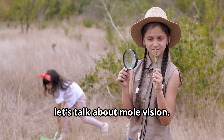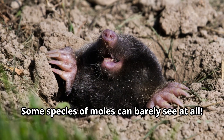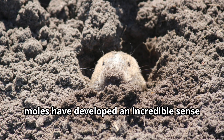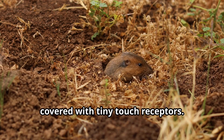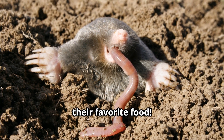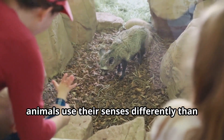Now, young explorers, let's talk about mole vision. Most moles have tiny eyes that are often covered by fur or skin, and some species can barely see at all. But that's not a problem when you live in complete darkness. Instead of relying on sight, moles have developed an incredible sense of touch — their snouts are extremely sensitive and covered with tiny touch receptors. Some moles can even detect the electrical fields generated by earthworms, their favorite food.